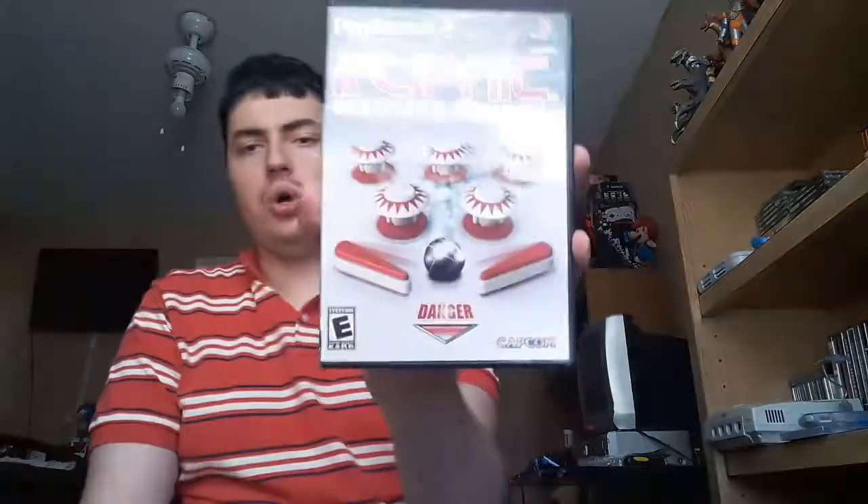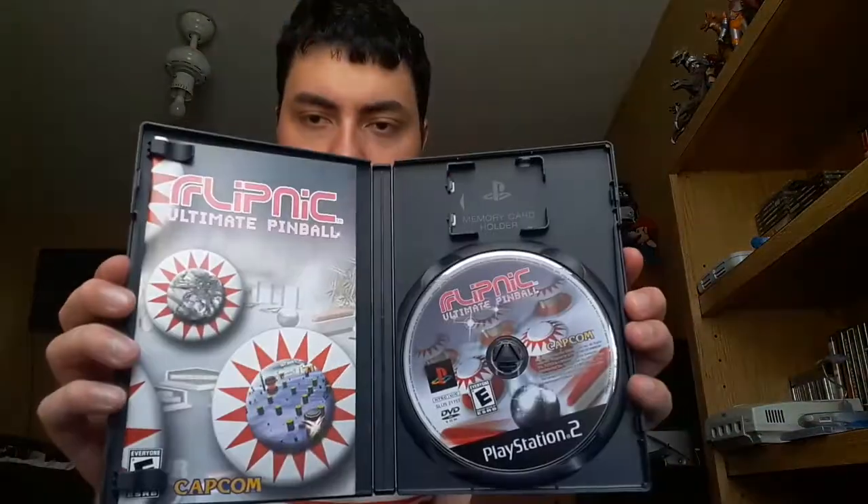These two games are PS2 games — I showed them off in a live stream but I'm not sure everyone saw them, so I wanted to show them again. First is Flipnik Ultimate Pinball, in phenomenal shape — it's in amazing shape. I'm not a big fan of this game because it's a pinball game. The only reason I got it was it's made by Capcom. It was only like 3 bucks.